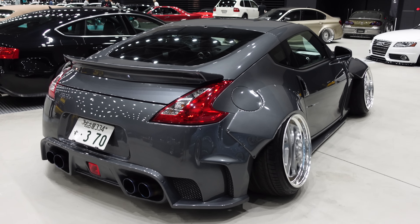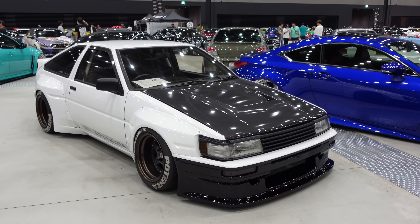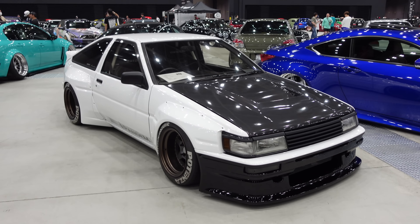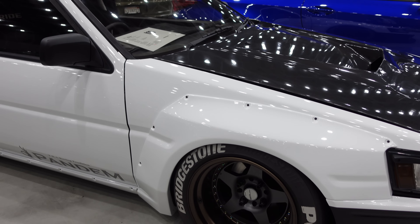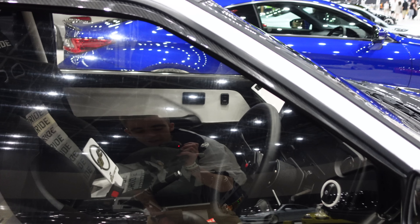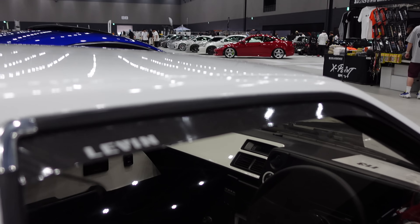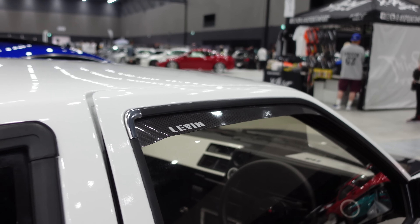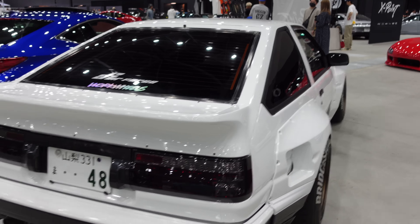We've got a Rocket Bunny Pandem kit I've not seen before: the Panda Hachi-Roku, the AE86 — this is the 11-style so no pop-up headlights. It's so clean looking. The wheel and tire setup: Work five-spokes, very tiny looking, I believe around 14 inch. Grid Low Max seats inside, everything really well done. Even the rain deflectors are finished in carbon fiber. Looking at the kit from the back, it flows really well with the body style.